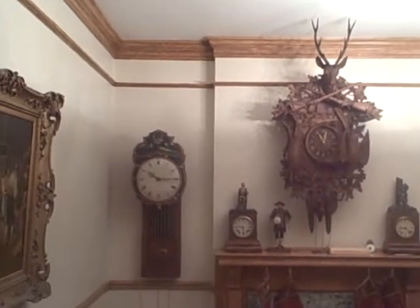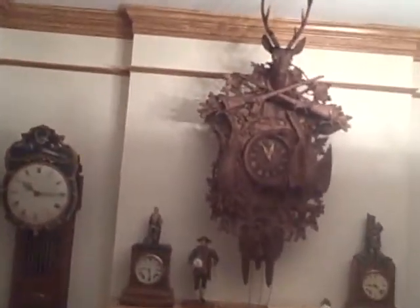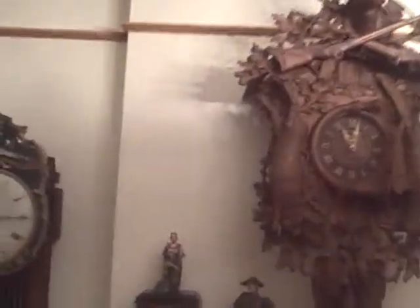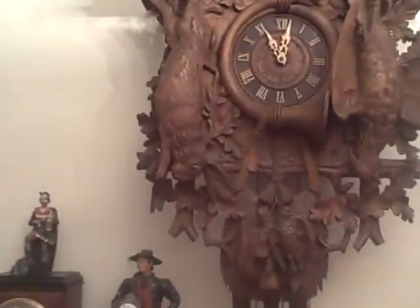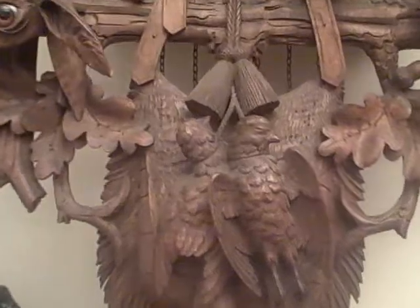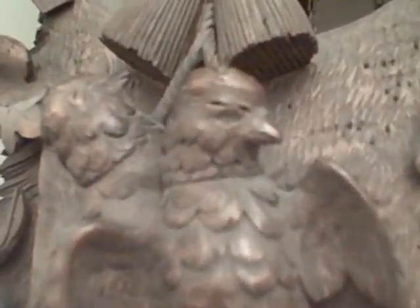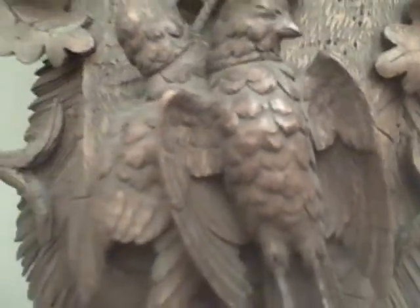In this video we're going to look at a new cuckoo clock that we just acquired for the collection. This is a massive monster cuckoo — it's a hunter style. You can see the carving on this piece is just absolutely fantastic. See the detail on the small birds at the bottom.